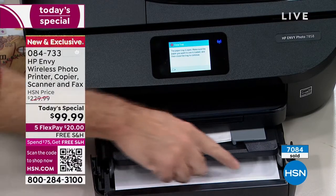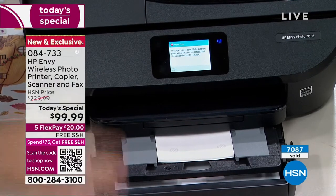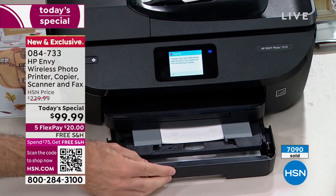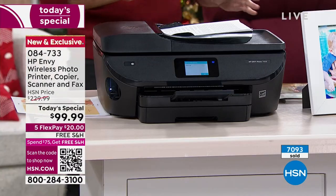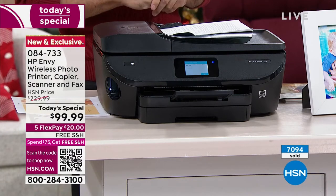Dual paper trays — this is probably my favorite single feature in a printer. You can have full-size paper and photo paper in at the same time, so when it's time to print a photo you don't have to go change the paper and go through all that rigmarole. The best part about the whole thing is that we're including 14 months of HP instant ink — the most we've ever done.